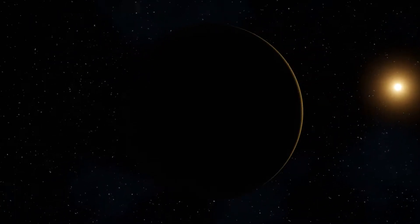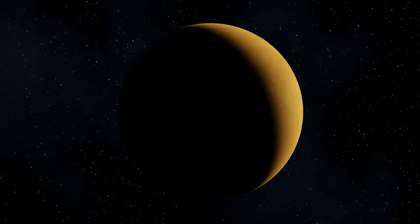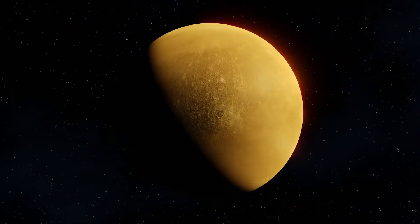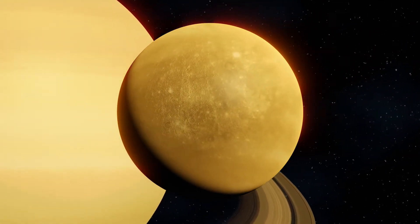Extra-terrestrial life. Could it exist? And if so, where is it? We've been searching for years with no answers in sight. But there is one place, one place similar enough to Earth, that it just might have a chance.